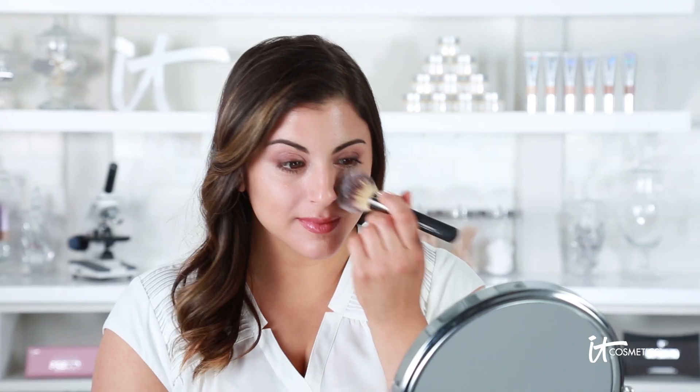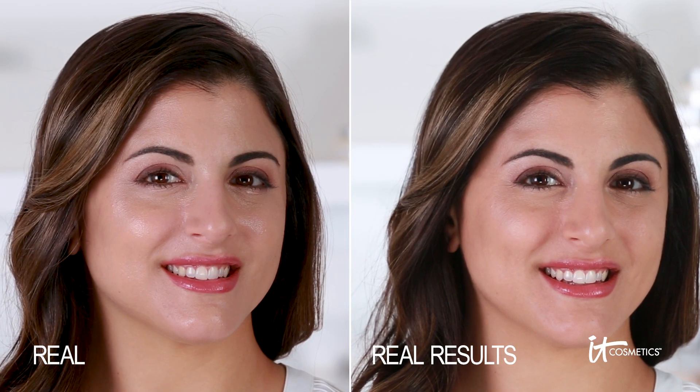It's completely translucent, perfect for all skin tones and powered by anti-aging silk, hydrolyzed collagen, antioxidants and peptides. Bye Bye Pores Illumination is your airbrush radiant skin in a compact.